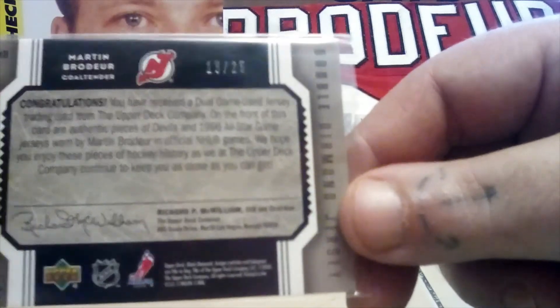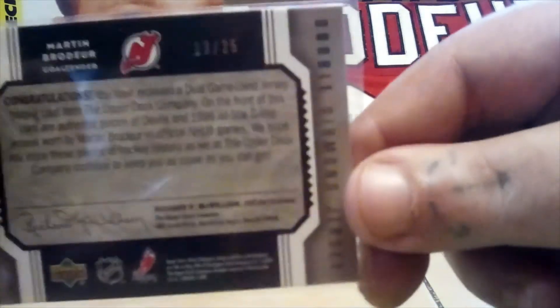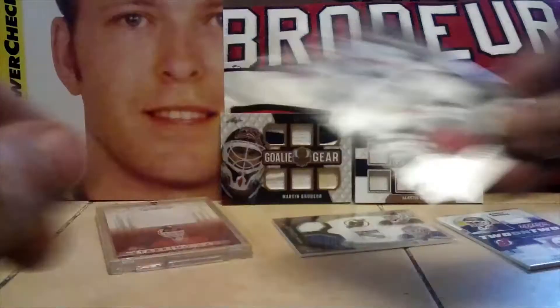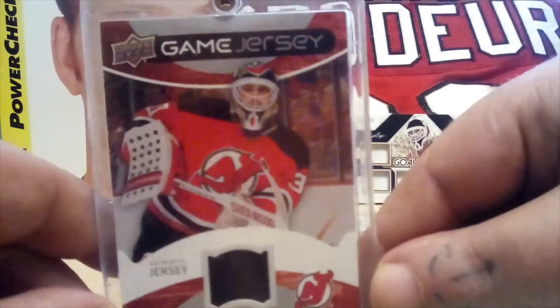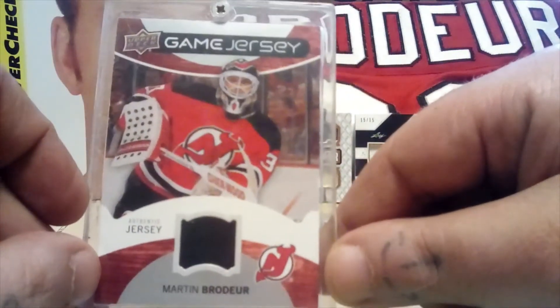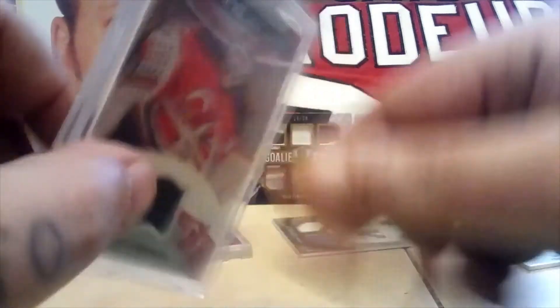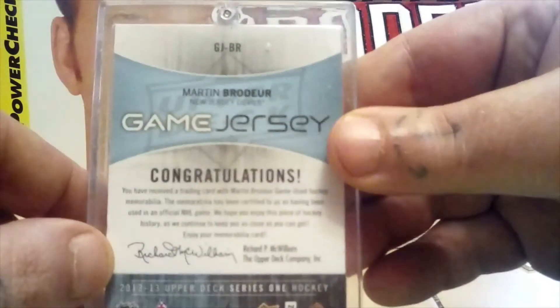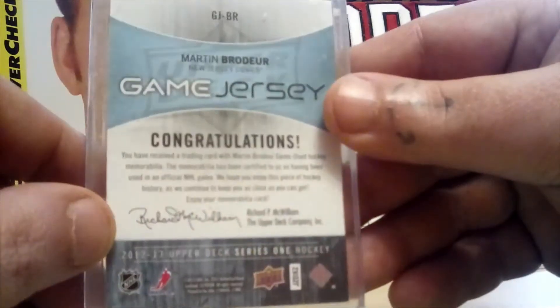I didn't even realize it was numbered for a while. That's a cool relic for sure. One more jersey card — I bought this around Christmas time at my local card shop. It's just a little black jersey piece from Upper Deck Power Play, Series One, 12-13.